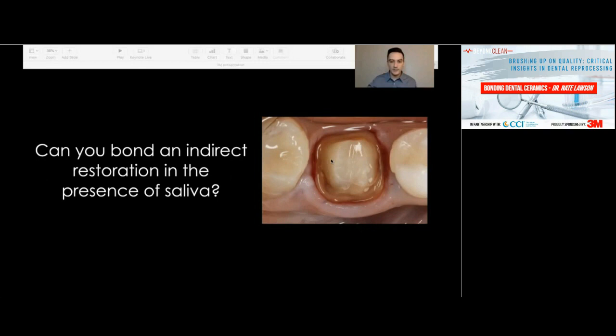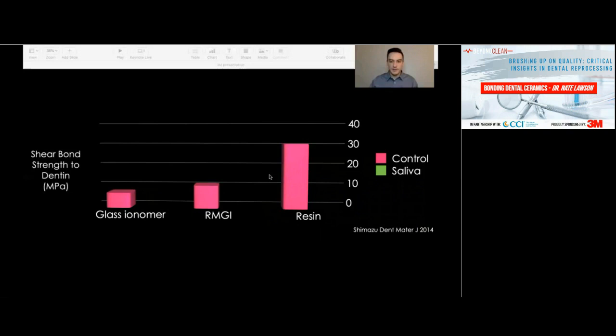Here's some evidence for that. This is a study done on bovine teeth — cow dentin — using a shear bond strength test looking at the bond between dentin and different cements including glass ionomer, RMGI, and resin. With resin, you clearly get a higher bond to dentin. But if you contaminated the surfaces with saliva and then tried to bond to them, the resin cement bond fell dramatically, while the RMGI actually provided a higher bond to the dentin. It's evidence that if you can't get good moisture isolation, you should not use a resin cement.